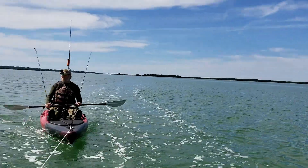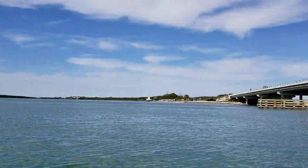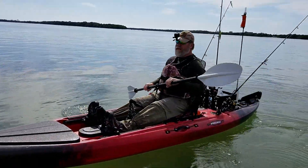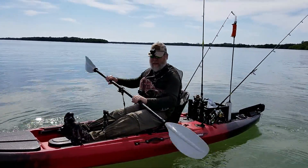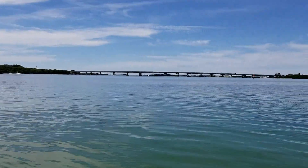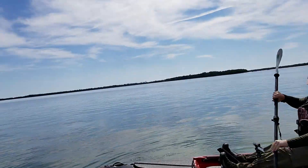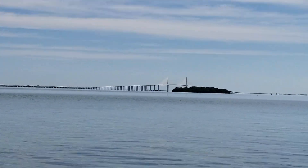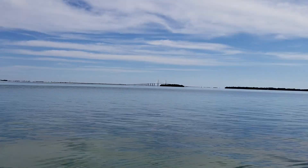I dropped my friend here — he's gonna do some fishing in this section. That's the bridge where we came from. And I noticed that's the Skyway Bridge over there. The waters are calm enough — I should be able to go with this vessel and reach the bridge and maybe shoot it with the drone. That'll be really cool, so I'm gonna head over there.